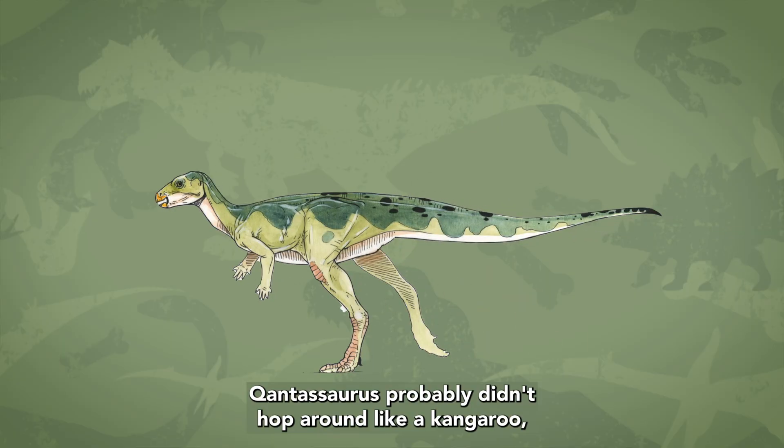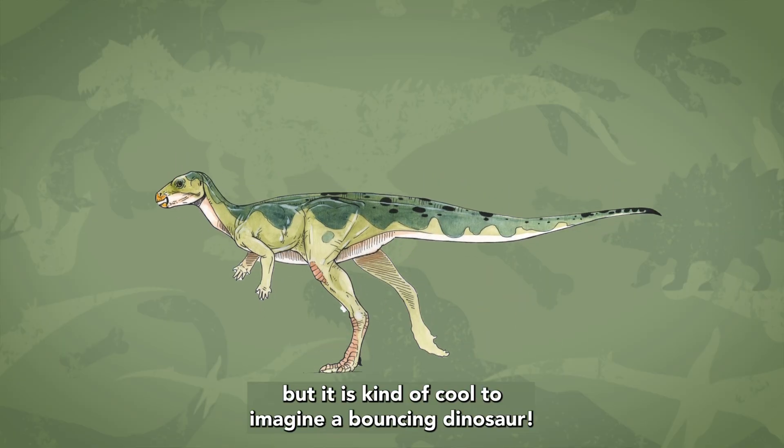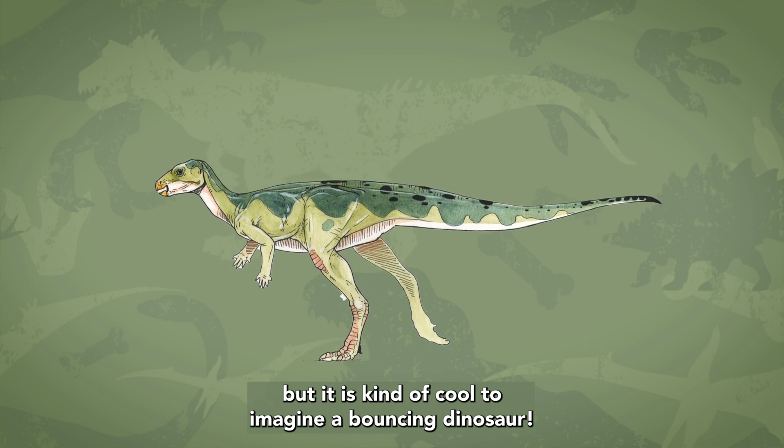Qantassaurus probably didn't hop around like a kangaroo, but it is kind of cool to imagine a bouncing dinosaur.